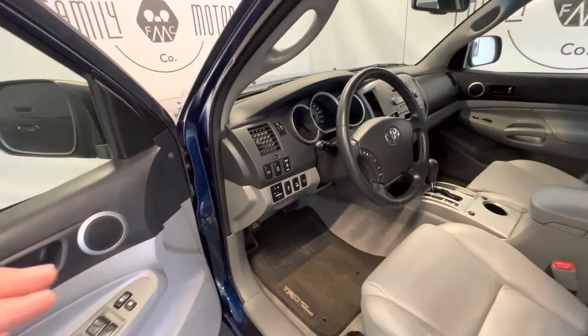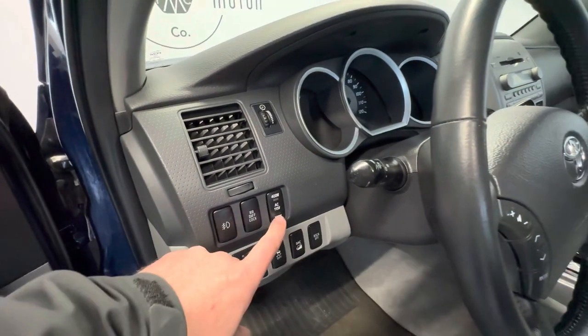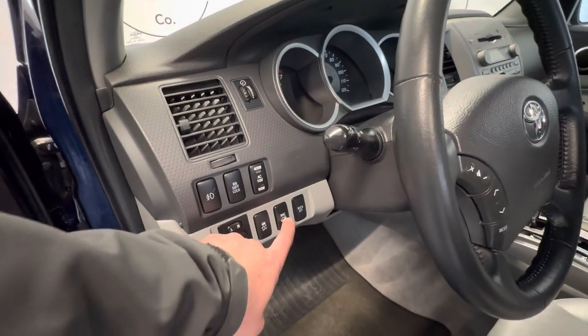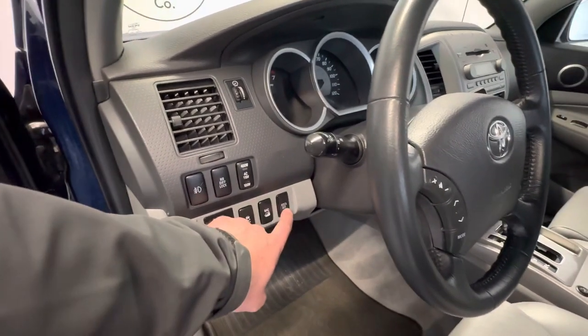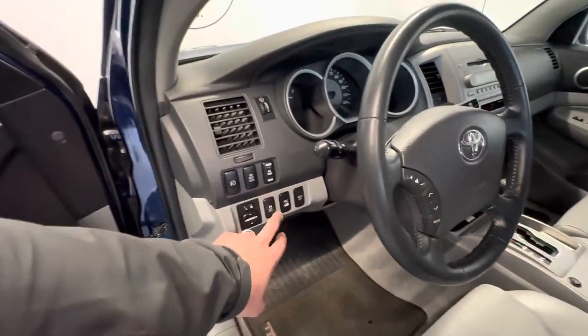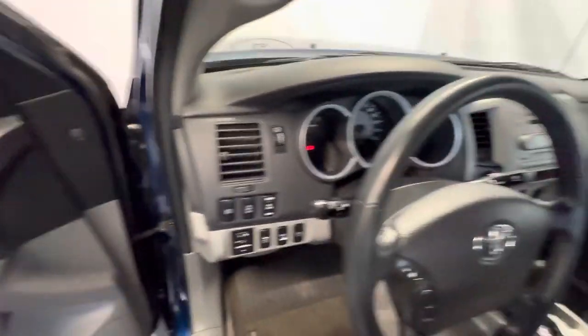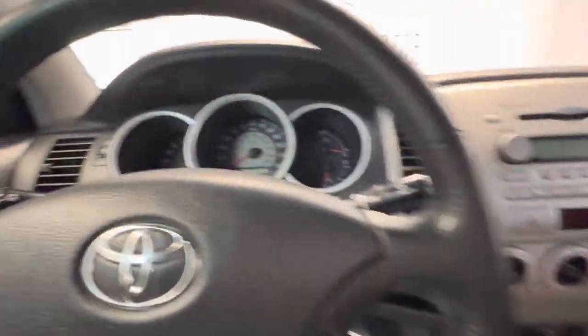It's got the locking rear differential, fog lights, 115-volt outlet, downhill ascent control, rollover crash airbag that you can shut off, traction control, and hands-free radio controls. Let's go ahead and fire it up.